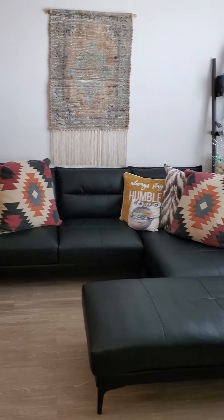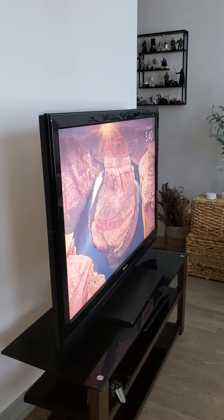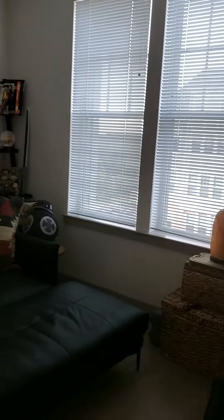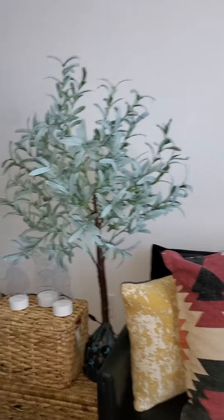Hey there everyone. I am right now showing you my living space. This is where I will be doing my gardening. I have purchased a grow tent and this is where I will be doing the gardening.